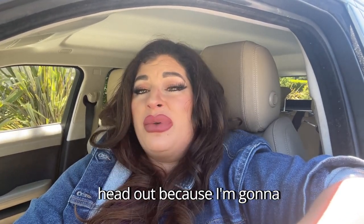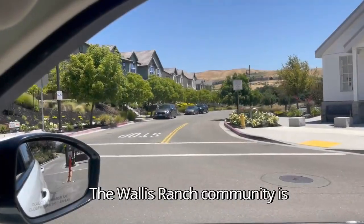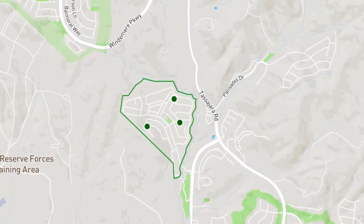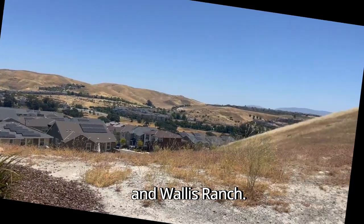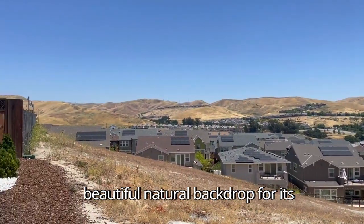I'm going to give you a detailed tour and share everything you need to know about it. The Wallace Ranch community is located in the eastern part of Dublin, California. Specifically, it is situated off of Wallace Ranch Drive near the intersection of Tassajara Road and Wallace Ranch. The community is nestled against the scenic hills of Dublin, providing a beautiful natural backdrop for its residents.